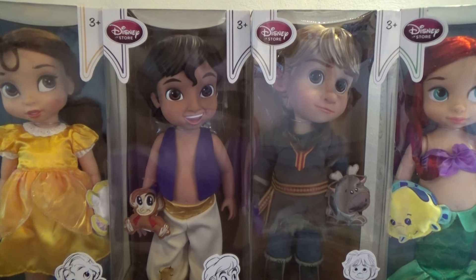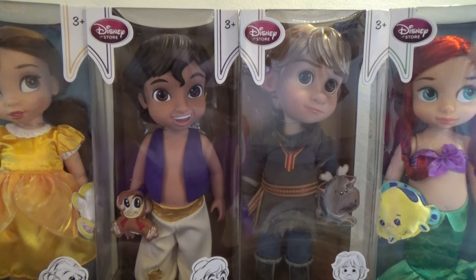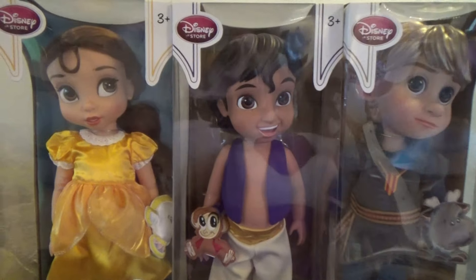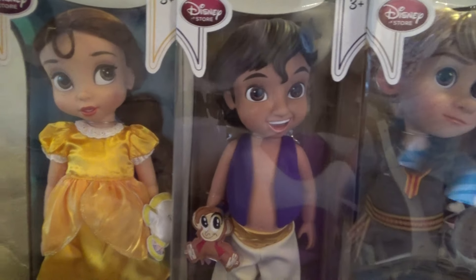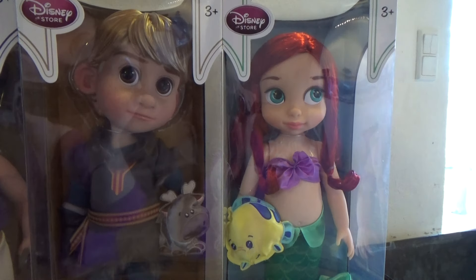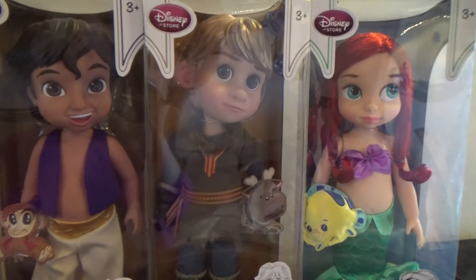Hey, it's Kristina and today we are gonna take a look at my Disney Store Animator doll collection. I got these four super cute dolls. Here we have Belle and Aladdin and we got Kristoff and Ariel, and these dolls are super super cute.